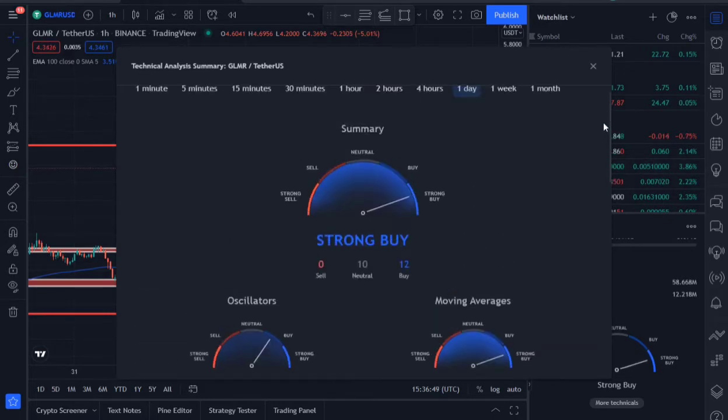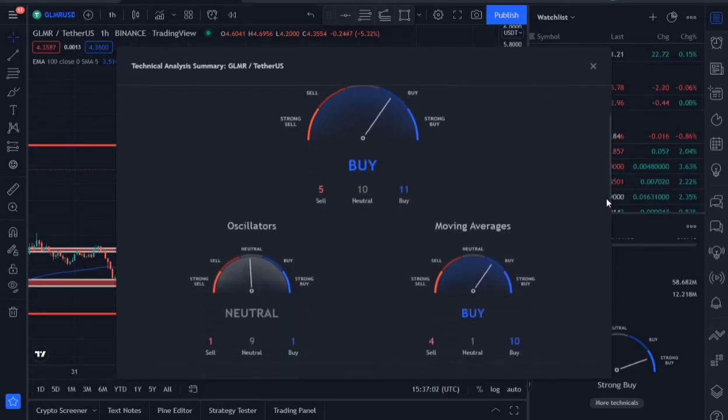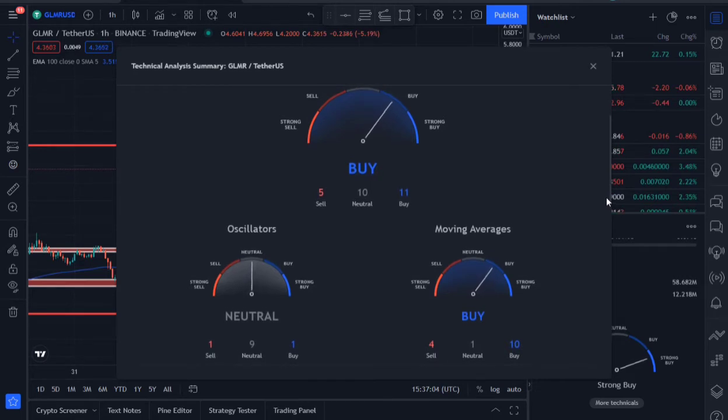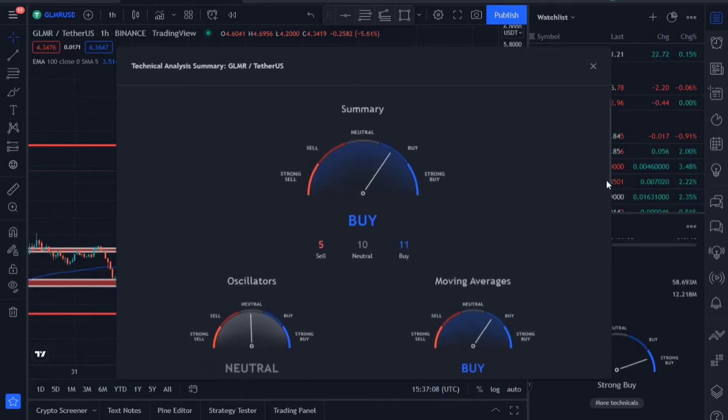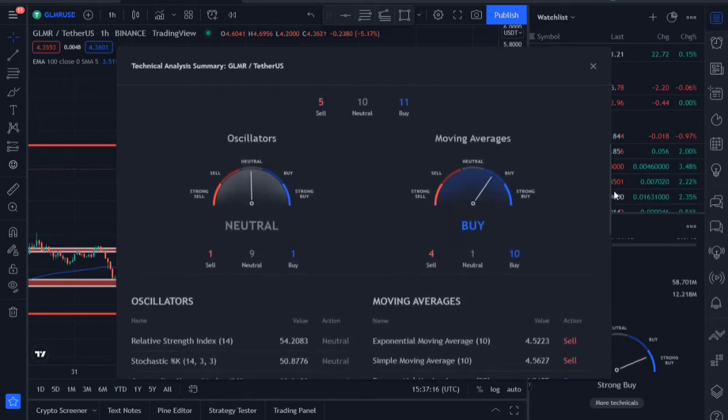Checking the one-hour time frame — even on the one-hour time frame the indicators are still signifying a buy bias. For oscillators it's neutral, moving averages are buy. The overall summary is buy: 11% buy versus 5% sell. That's why I say we shouldn't panic yet.